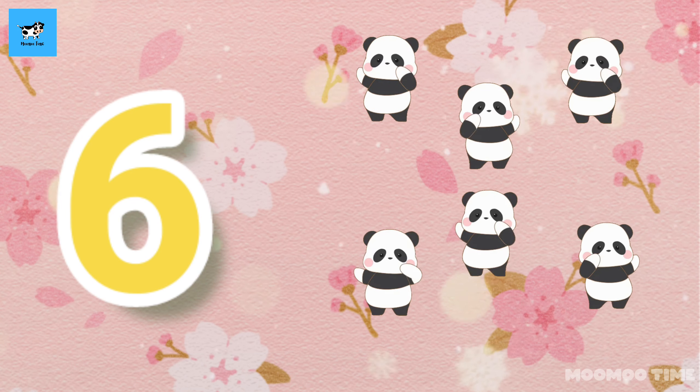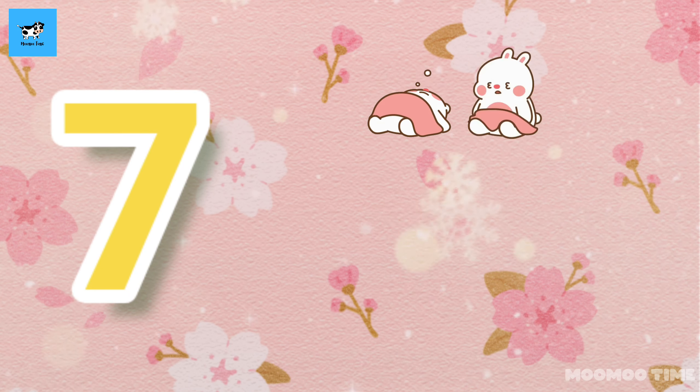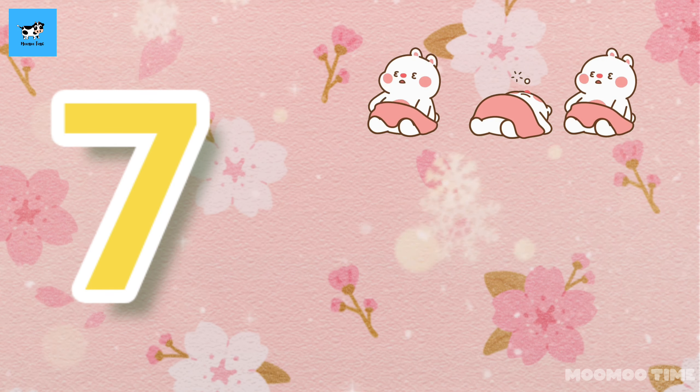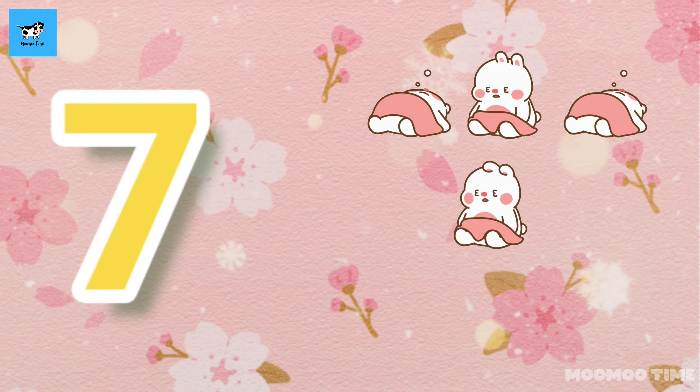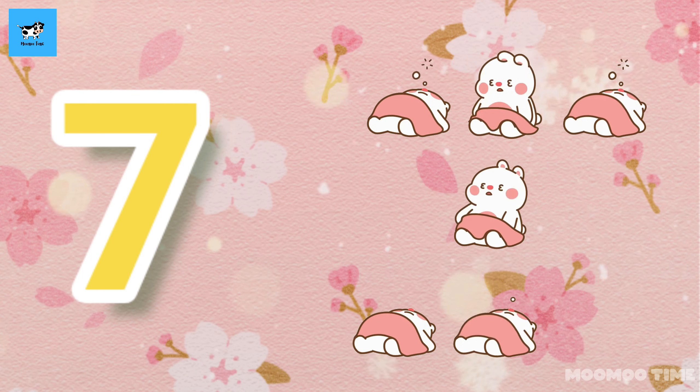7. Count with me, one, two, three, four, five, six, seven. 7 kittens.